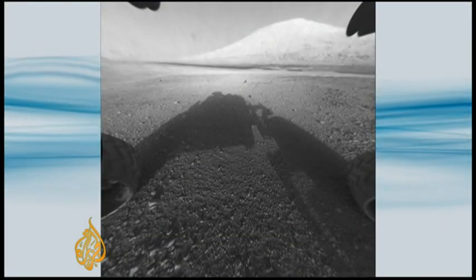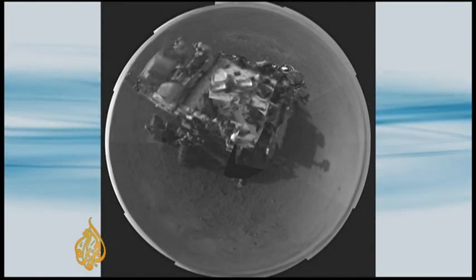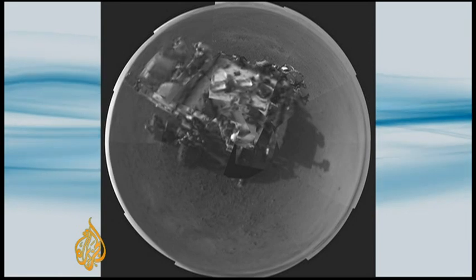In the next year or so, Curiosity will head toward that big mountain, Mount Sharp. It'll be a difficult journey, but the rover overcame far bigger obstacles just getting where it is today.